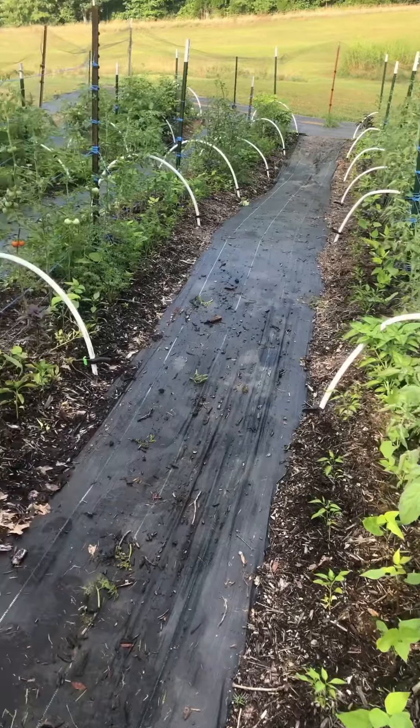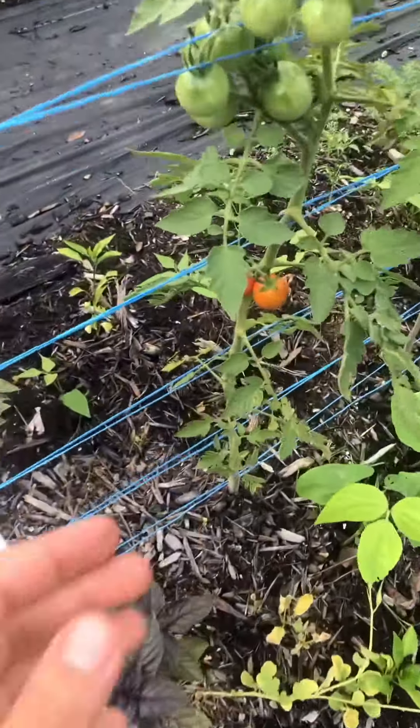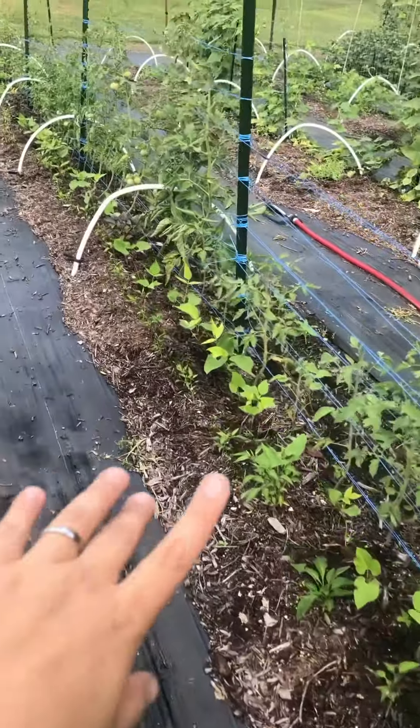Here's an update on my three rows of tomatoes — they are all starting to flower and form fruit. I can't resist, I need to eat that. That's a good cherry tomato.